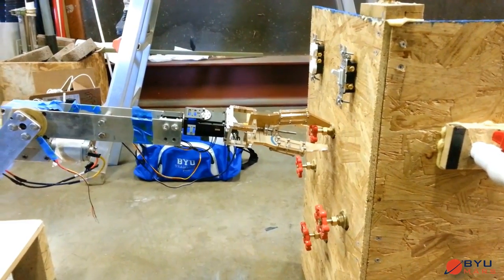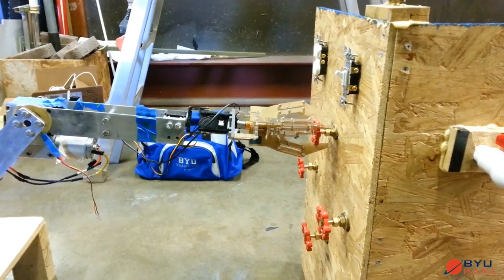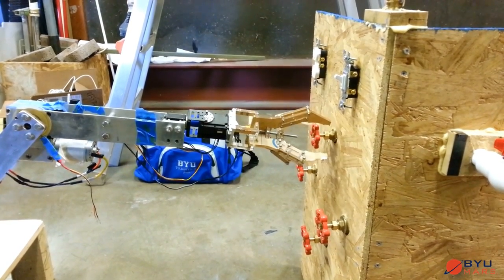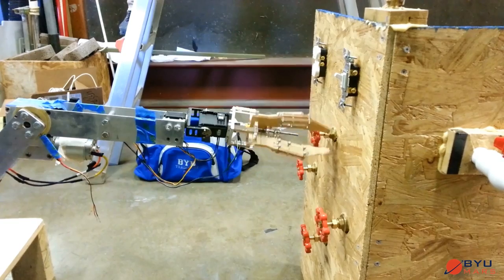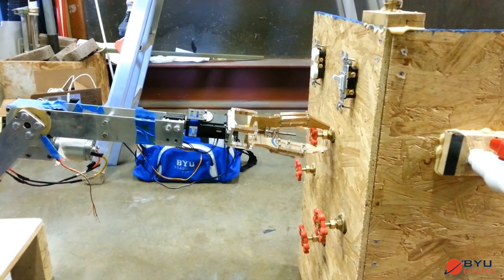The gripper can close over certain objects, such as valve handles. Combined with the wrist rotation, gate valves such as this one can be opened through multiple passes of the gripper. This valve was opened from a stiff, closed position.